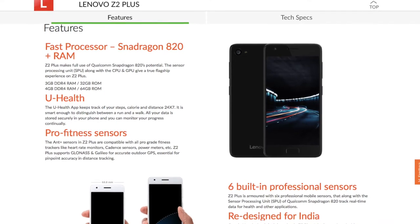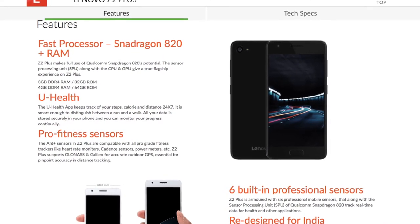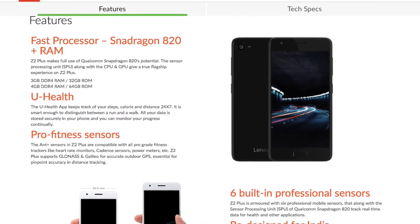Starting off the list, at number 5 we have the Lenovo Z2 Plus. I know someone in the comment section is going to say, dude how can you include the Lenovo Z2 Plus, it is a 1 year old phone — but wait. Think about it. This is the only phone in this list which has a Snapdragon 800 series processor and comes for a price of Rs 13,500 only. I know it is over a year old but it is still a pretty solid buy in 2017.